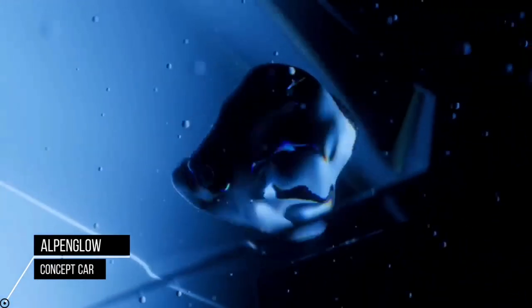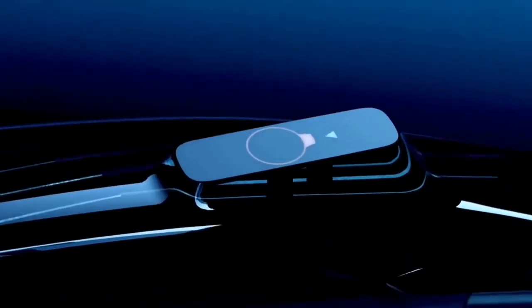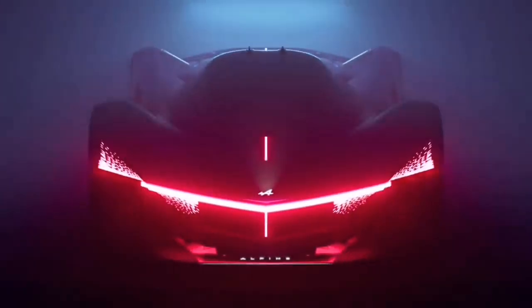Alpenglow is more than a concept car — it is a brand manifesto, a treatise enshrining its vision and development roadmap, a tangible symbol of the renovation plan paving the way for the upcoming dream garage models. Alpenglow was designed with both the open road and racetrack in mind.